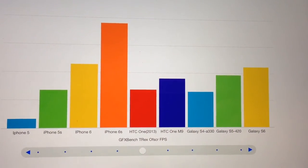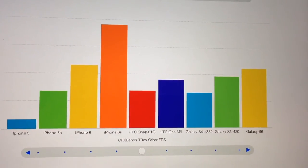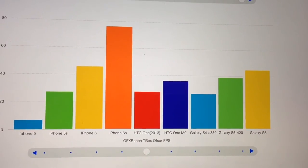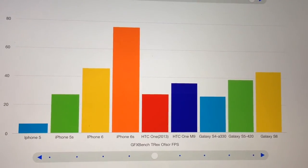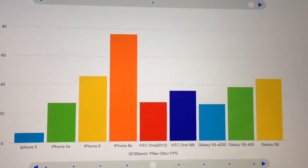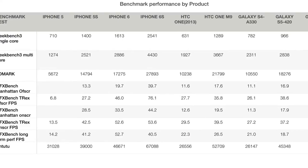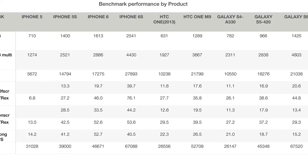People are either going to be very pleased or rather upset depending on which phone they own. I've tried to be as factual as possible, just looking at the numbers and running the tests — which you can do yourself. Here are those numbers again; you can pause the screen to look at them in more detail.